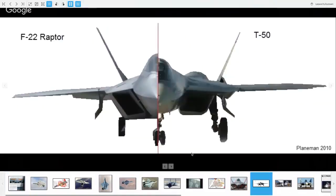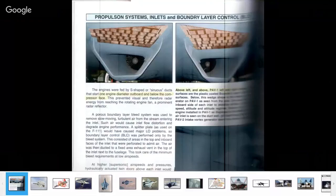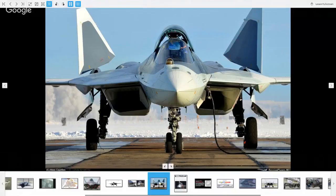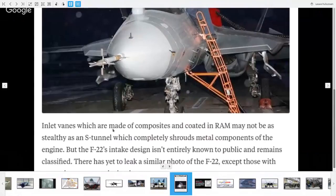If we go back to there, and then to this notorious image where people say you can see the compressor face — but you could see it also on the YF-23, which is regarded as being stealthier than the F-22. But if we look at this angle, we can't see the compressor face. In addition to the S-tunnel, there are some blockers — inlet vanes which are made of composites and coated in RAM.